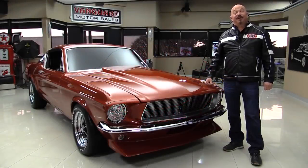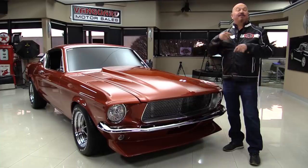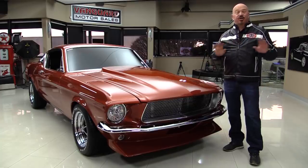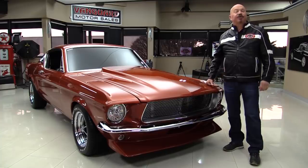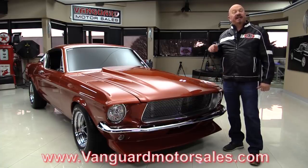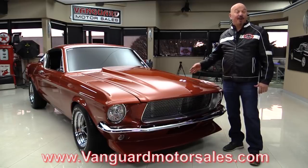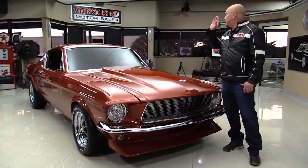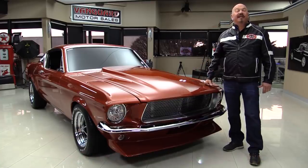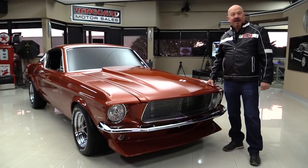Hey guys, welcome back to Vanguard Motor Sales. I'm Greg and this is a '68 Mustang — this baby's been rotisserie restored, show quality. You're gonna love checking it out. Go to the website at VanguardMotorSales.com. We're gonna put it on the lift and show you how nice the bottom is, pop the hood, take a look at that award-winning motor, look at the interior, the trunk — everything you need to make a great decision on your '68 Mustang investment. Come on up and we're gonna fire it up for you right now.